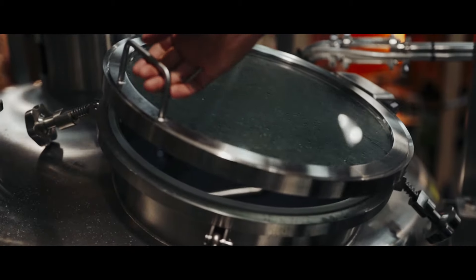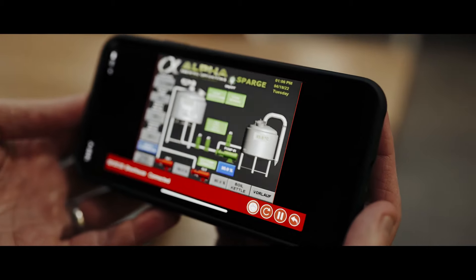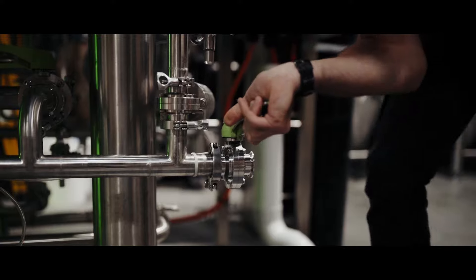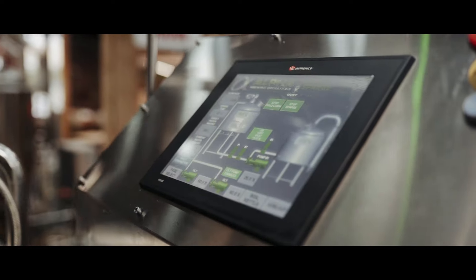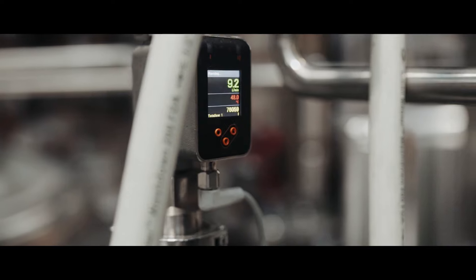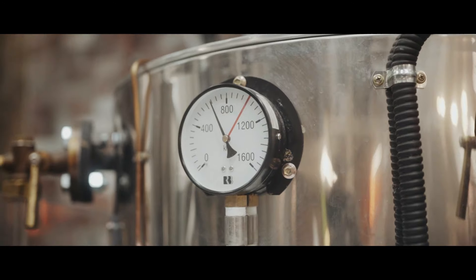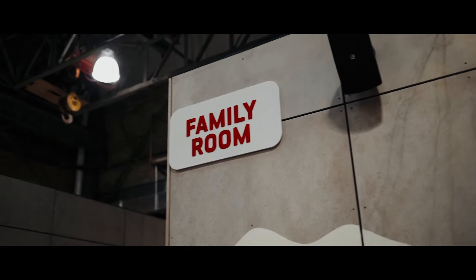There are also nice little features — it's got Bluetooth as well, so we can basically access the brewery software on our phones. Really handy for things like knockout, allowing us to control pump speeds from below the brew deck. It's really convenient — you can press a single button and it'll open up the correct valves, turn the correct pumps on, and do what it needs to do.